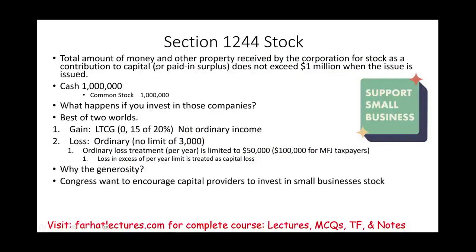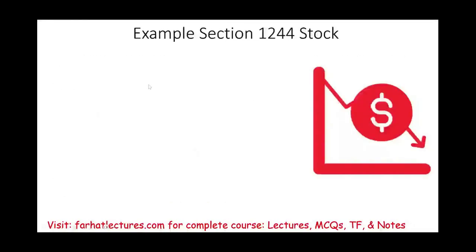Why the generosity? Congress wants to encourage capital providers — investors, people with money — to invest in small businesses. They effectively say: your gain will be treated as a long-term capital gain, and if the business did not succeed, your losses will be treated as ordinary losses. That's the best of both worlds. The reason is to create more jobs and stimulate the economy by encouraging people with money to invest in small businesses.